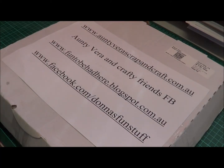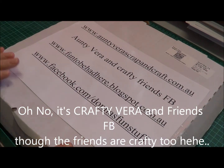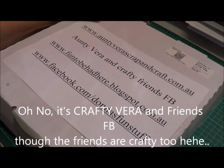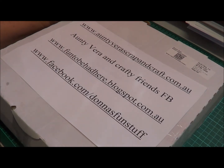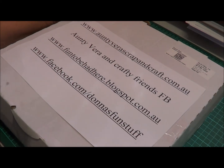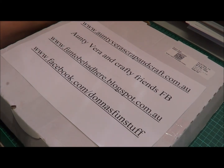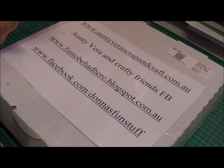Hi everyone, it's Donna here. Aunty Vera has sent me the May kit and we'll have a look at that in just a moment. I want to take this opportunity to say thank you to Aunty Vera and Mira for all their support during this hard time. I recently lost my son — it's been a tragic accident and it hasn't been easy. I did tell Aunty Vera to send me the kit because I've found in the past that crafting has always helped me with any problems that I've had.